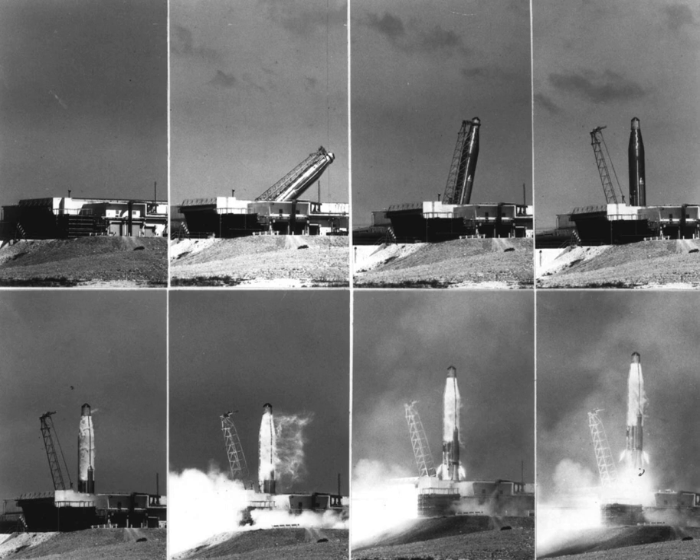576B-1 began operation in 1960 and hosted five missile tests until 1965, when it hosted Nike Zeus and re-entry vehicle tests. 576B-2 hosted Atlas D ICBM tests from 1960 to 1963, then supported Nike Zeus and re-entry vehicle tests. The pad was decommissioned in 1967. 576B-3 hosted Atlas D ICBM tests from 1960 to 1963, then supported re-entry vehicle and OV-1 satellite launches. The pad was decommissioned in 1967.